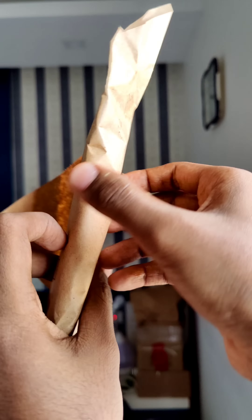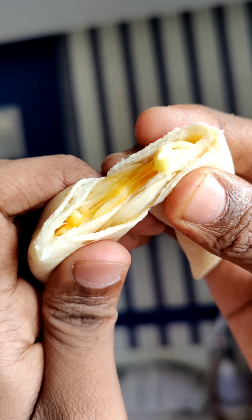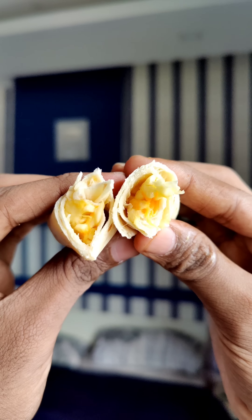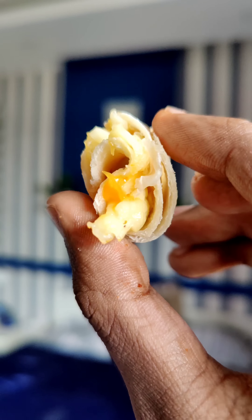The Cheese Roll is 59 rupees. Mozzarella cheese and cheddar cheese are mixed together in the wrap. The cheese gives a great flavor and the taste is worth 59 rupees.